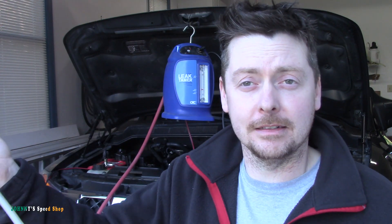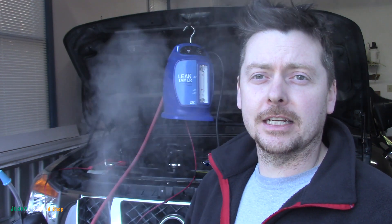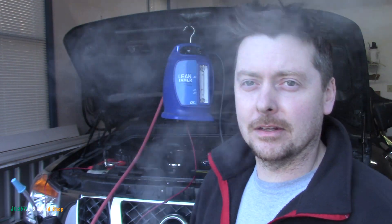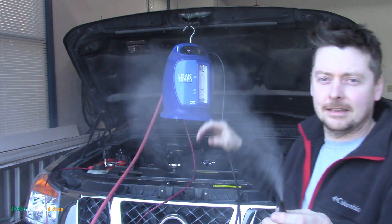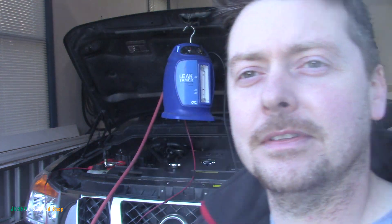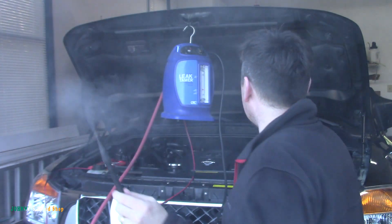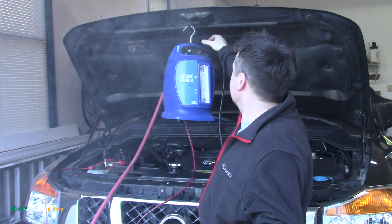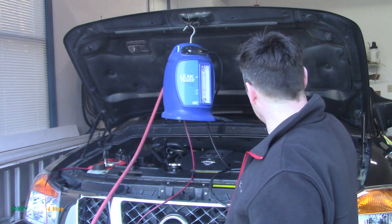That's the OTC smoke machine — if you ever need a smoke machine, that thing is incredible. And that's not even all the way up, that's about halfway. That's all the way up — full beans. It's pretty good if you're ever in the market for a smoke machine.